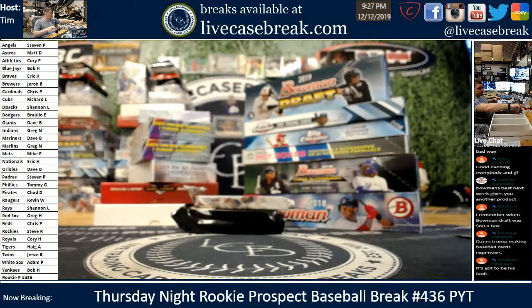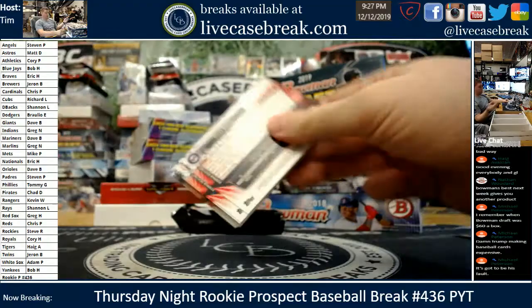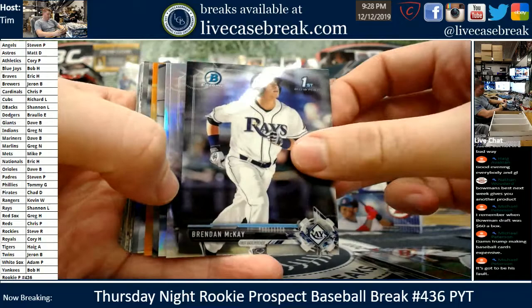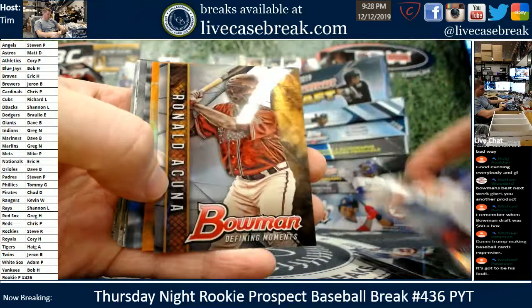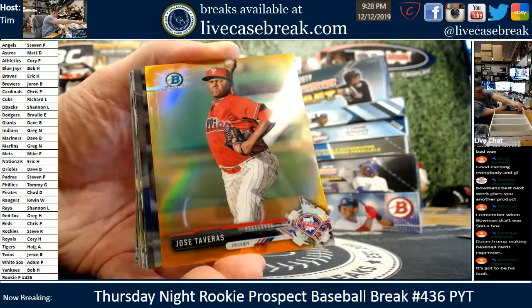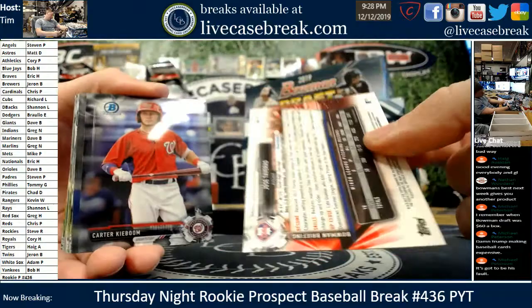We've got 2017 Draft and 2015 Draft, then we'll get into the boxes. Out of the 2017 Draft pack: Orange Chrome — D.L. Hall, Brendan McKay first Bowman, Tristan Lutz, Zach Kirtley, nice Acuna Defining Moments insert, and here's our Orange Chrome — Jose Tavares out of 25 for the Phillies on the board early. Nice Acuna insert too for the Braves. Carter Kieboom, Perdomo — nobody else with the big names.